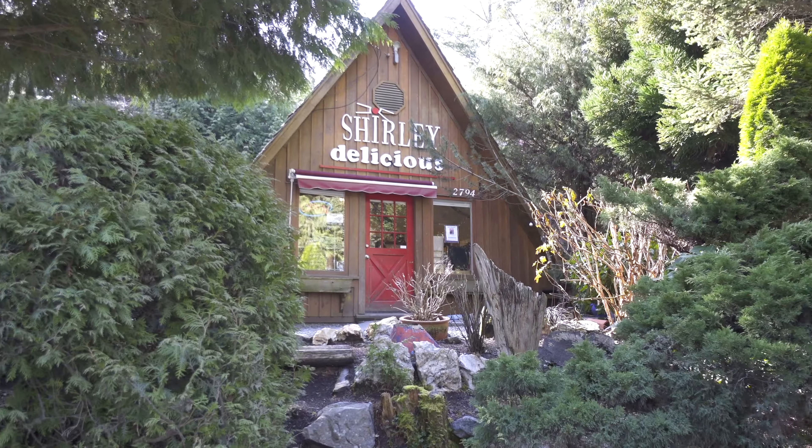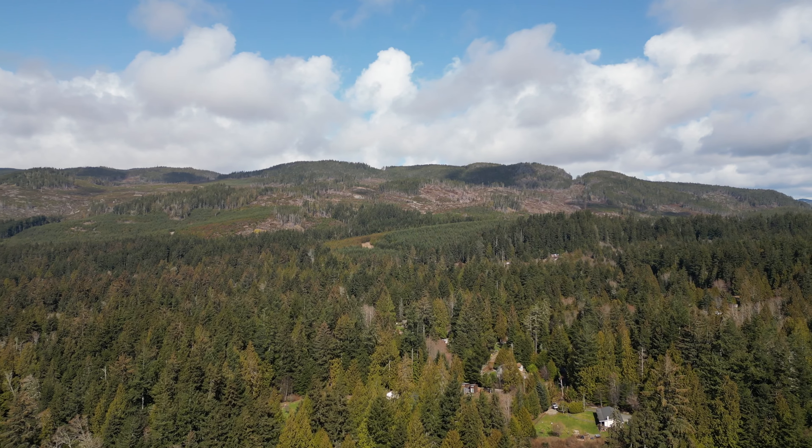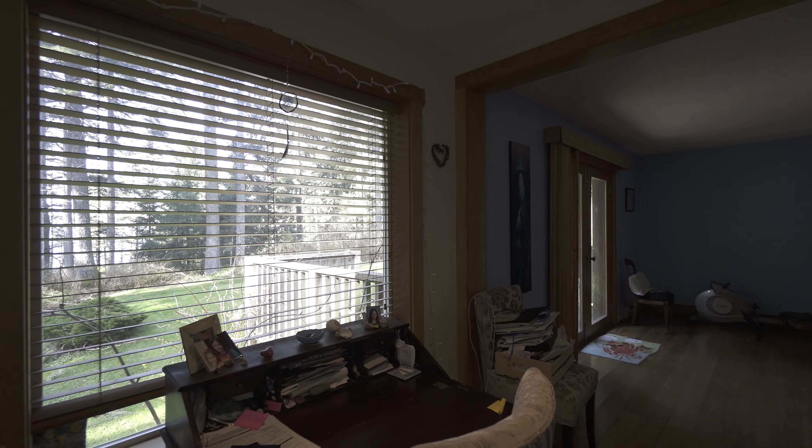Welcome home to 2742 Alderbrook Place, located in the eclectic coastal community of Shirley, BC, a quiet nature-lovers community on Vancouver Island, just a short 20-minute drive past Sooke.